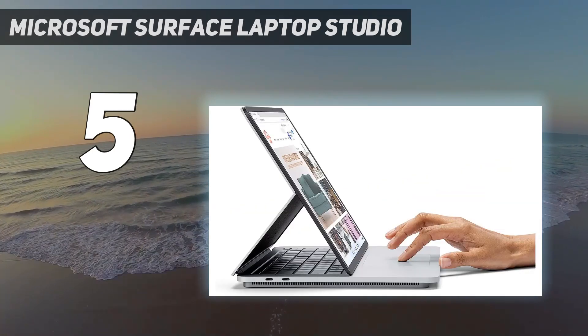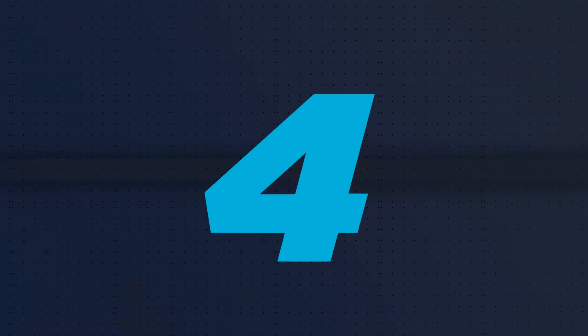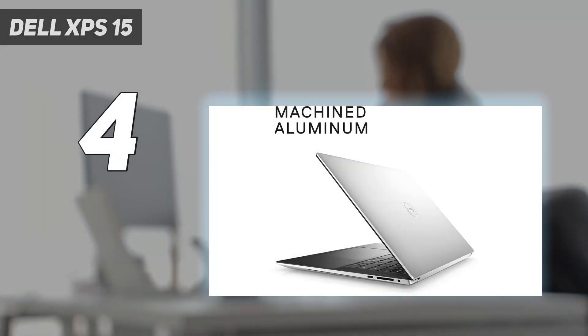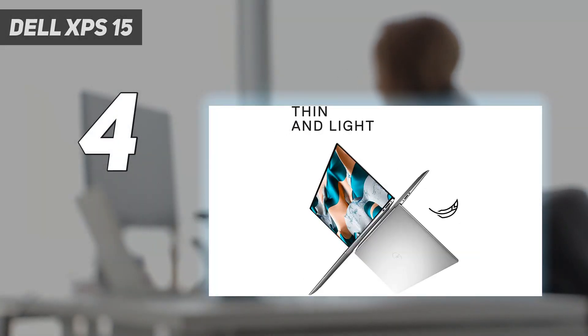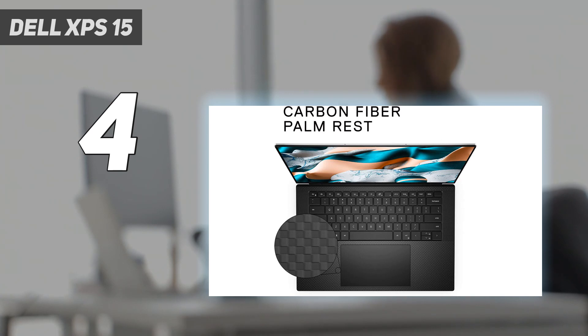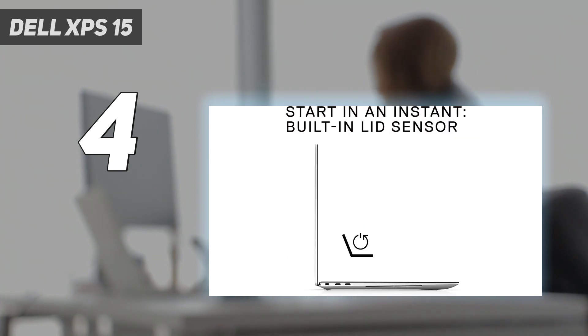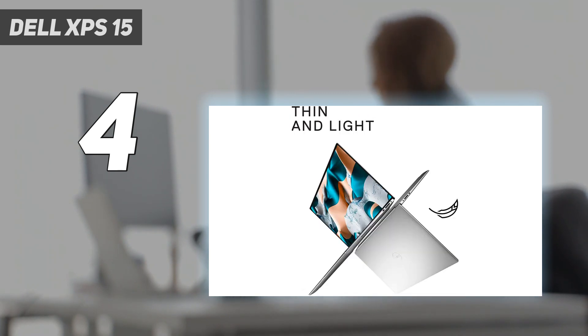Coming in at number four: the Dell XPS 15. The Dell XPS 15 range can be confusing — there are lots of different spec configurations to choose from and pricing can frequently fluctuate. We reckon the best config for photographers is one which includes Dell's best 4K+ 16:10 screen, which boasts 500-nit brightness and touch sensitivity.